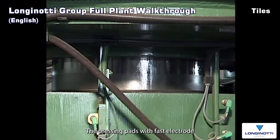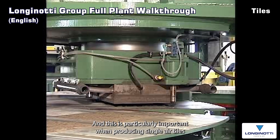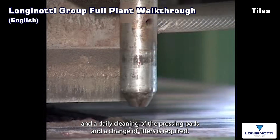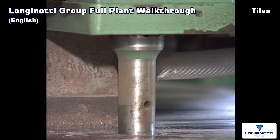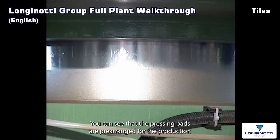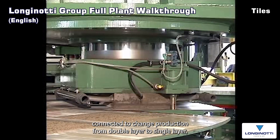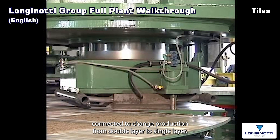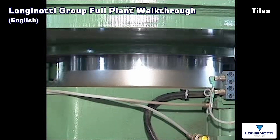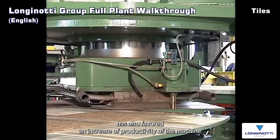The pressing pads with fast electromagnetic attachments can be removed and reassembled in a very short time, which is particularly important when producing single layer tiles, as a daily cleaning of the pressing pads and a change of filters is required. This operation doesn't take more than two minutes. The pressing pads are pre-arranged for the production of single layer tiles with the collecting pipes already connected. To change production from double layer to single layer, one only needs to change the pressing pads and activate the MS single layer system. An innovative management of the pressing phase has also favoured an increase of productivity of the machine.